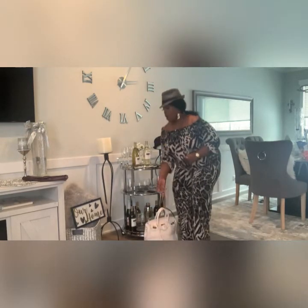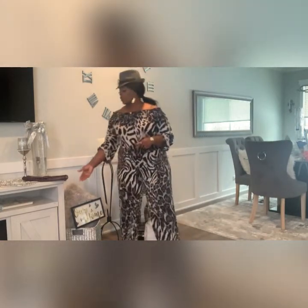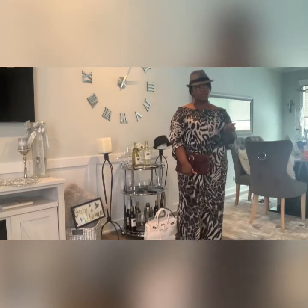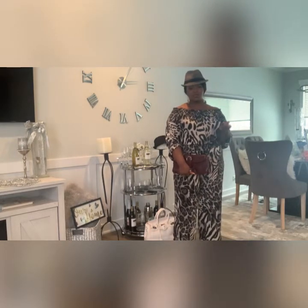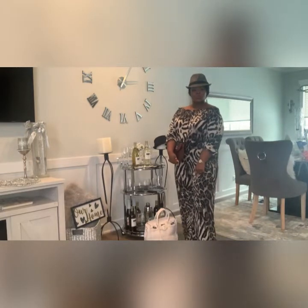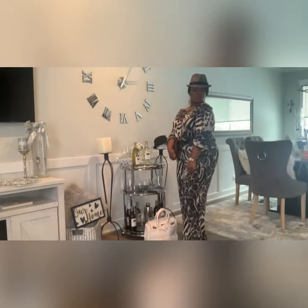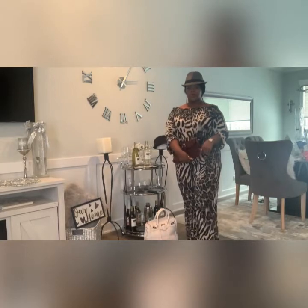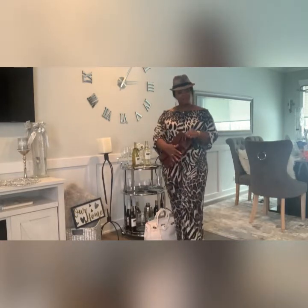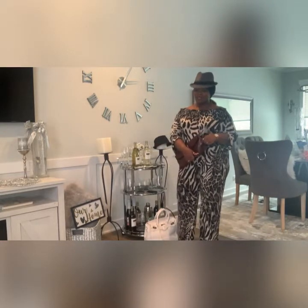You can also pair the outfit with a red bag - I do have an all-red bag. I'd like a clutch with this. You can do a red shoe, take the hat off, or keep the hat on. That's my second outfit for Fendi Peaches Fashion Fine Friday. I'm learning this YouTube thing, y'all.